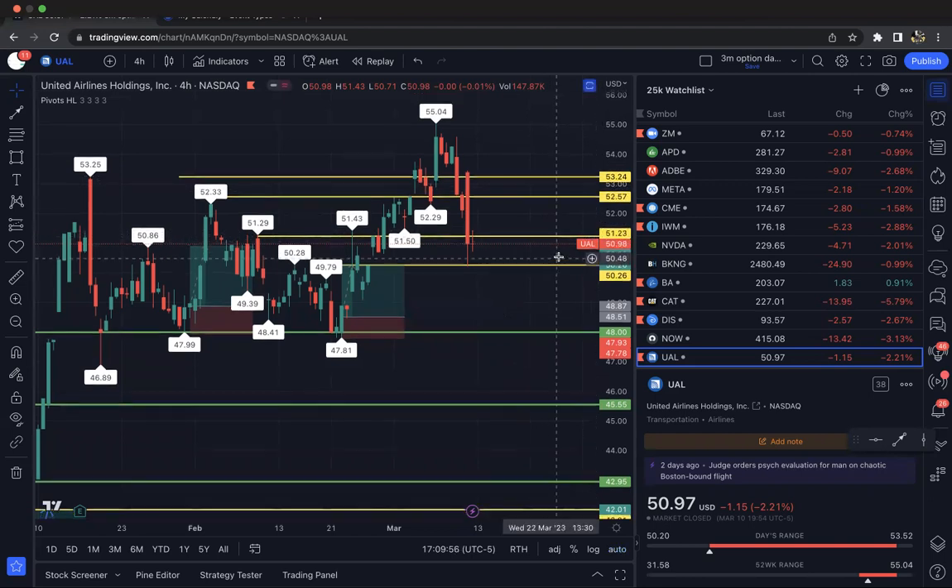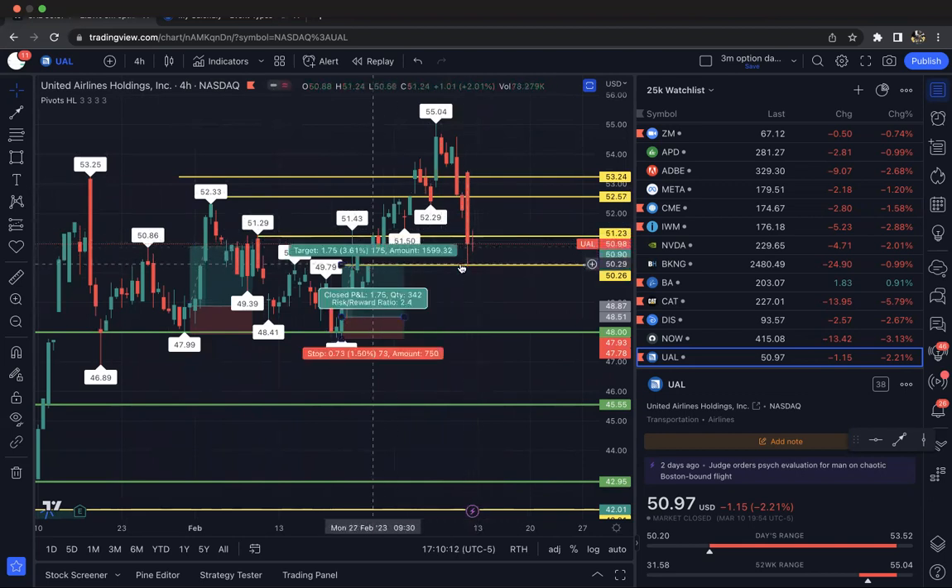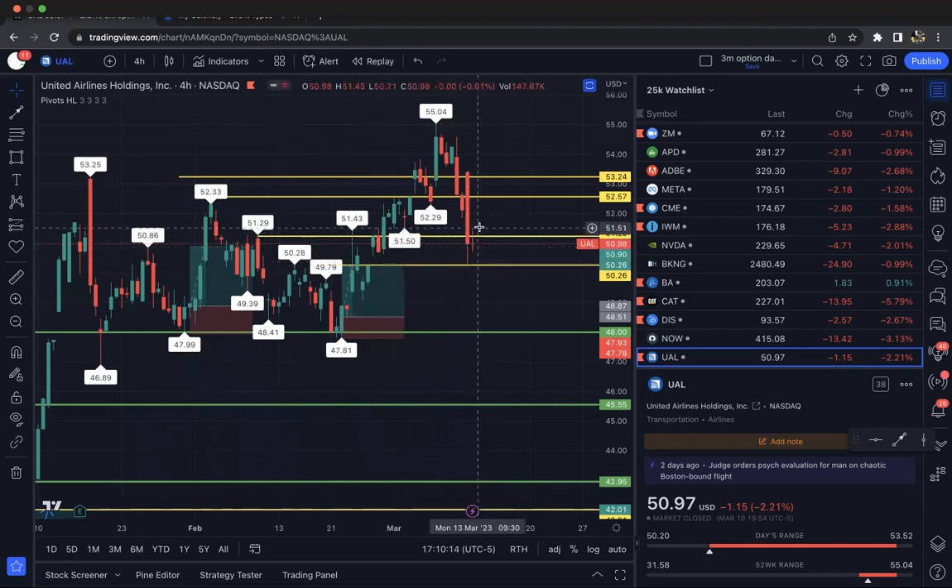We got UAL, United Airlines, on our four-hour chart. We see we got the inside candles sitting after the bounce off the support. We see we have our moves up and down like we always talk about — up, down, up, down. So now we made this move back down, filled this gap, sitting in support. We could just take calls on a break above this inside candle's high — that's 51.43.